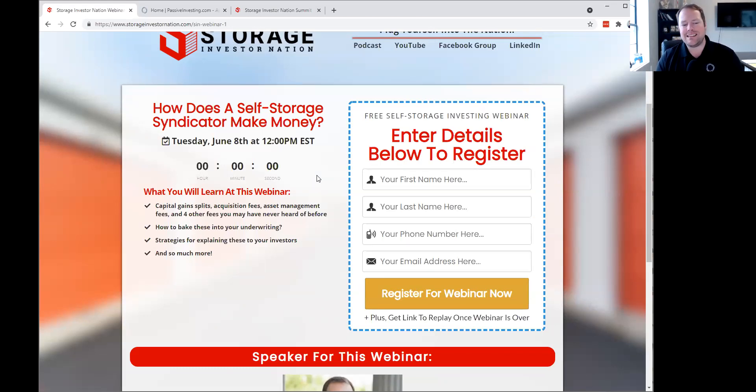We're going to be talking about lots of different things here today: capital gain splits, the various fees that you can charge, how to bake them into your underwriting, and then some additional strategies for how to answer questions from your investors if they start asking why you're getting paid some of these different fees.